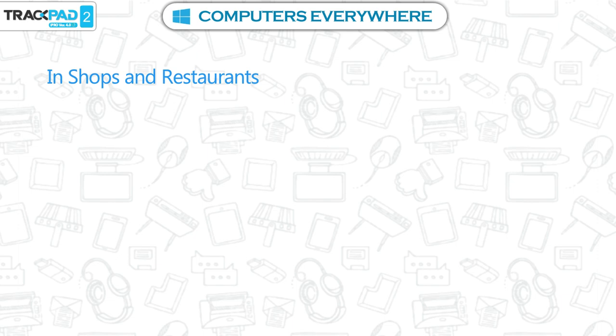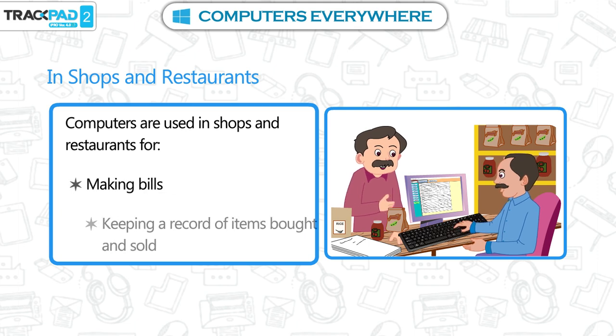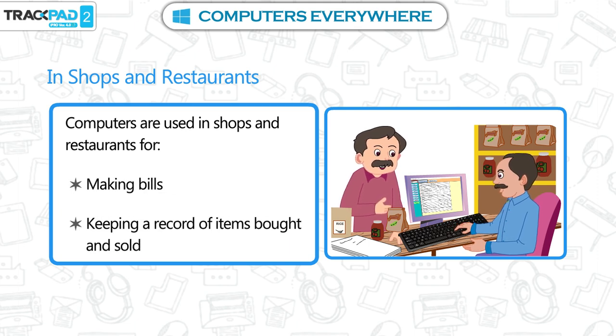In shops and restaurants. Computers are used in shops and restaurants for making bills, keeping a record of items bought and sold.